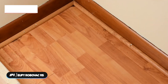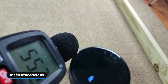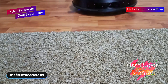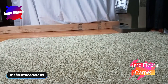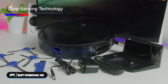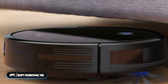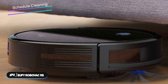The large 600-milliliter dustbin holds plenty of dirt per clean and reduces the frequency of emptying. It uses a triple-filter system combining a dual-layer filter and a high-performance filter, and can be used on hard floors to medium-pile carpets. The large wheels roll over carpets and climb door ledges with ease. Drop-sensing technology prevents it from falling down stairs or off ledges. Its ultra-slim design lets it glide under furniture effortlessly.